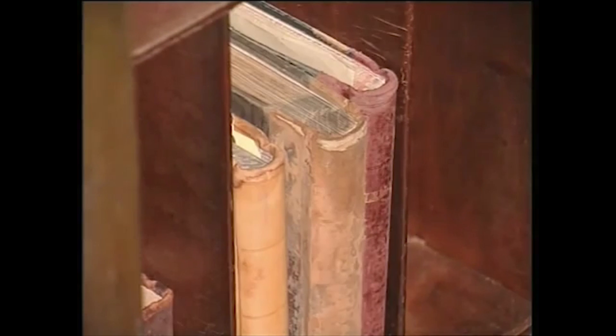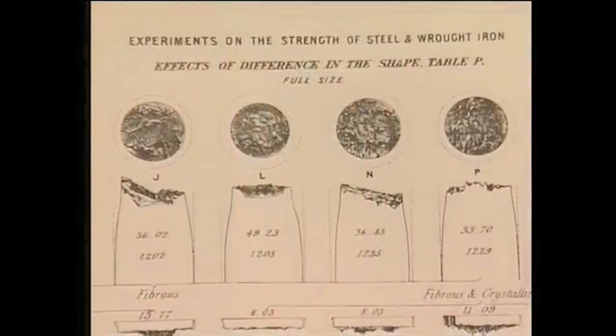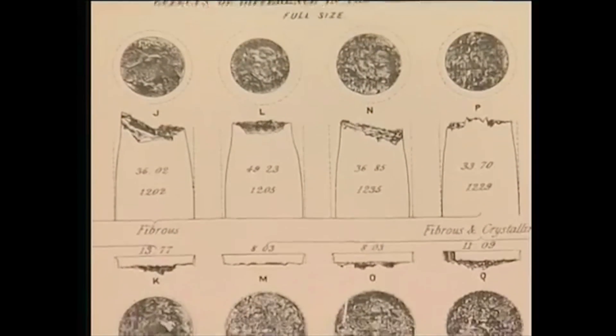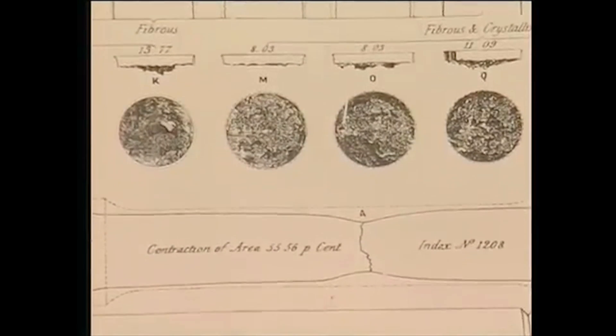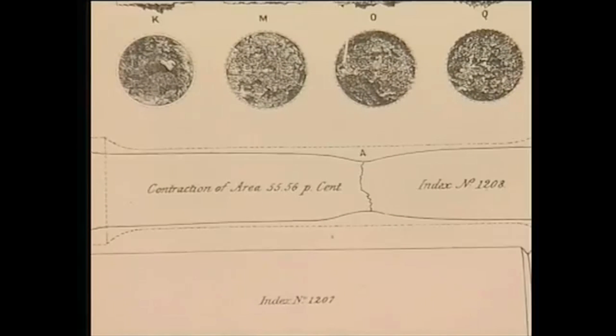David Kirkcaldy kept meticulous records of test results in his office from clients all over the world. These records contain results of tests following major engineering accidents, notably the Tay Bridge disaster of 1879.